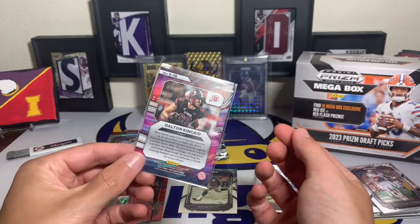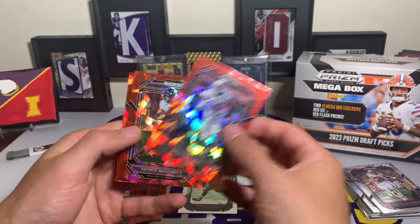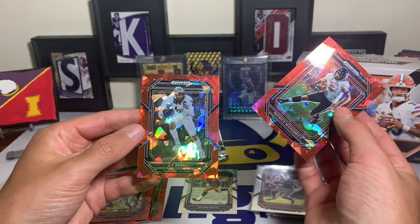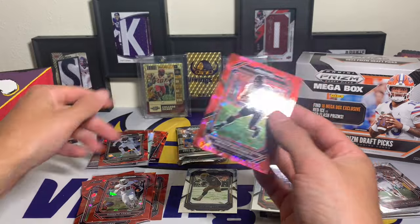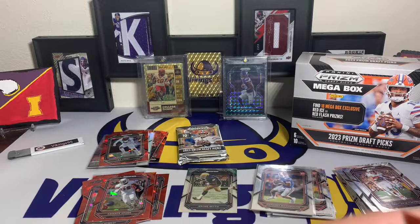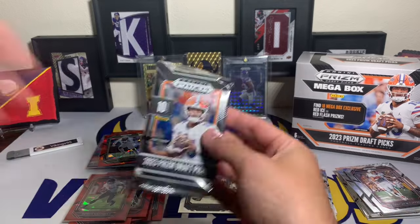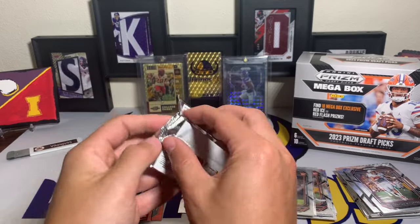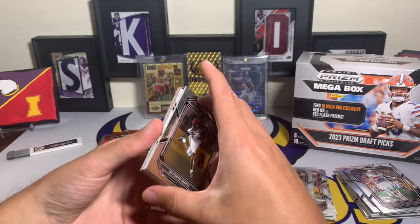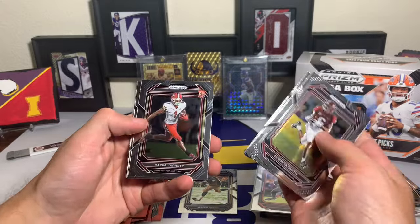They're gonna make us wait until the last pack hopefully to find a numbered card or something. No numbered cards yet. Davante Adams, Patrick Mahomes - gotta sleeve that one up. AT Perry. I just want an Iowa State guy - is that too much to ask for? I do have some really cool draft picks Iowa Staters coming in the mail soon, I'm excited for that. The red ice looks sweet - I'm always a big fan of the red ice parallels.